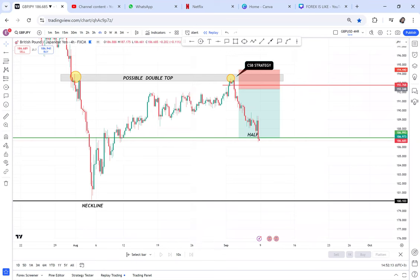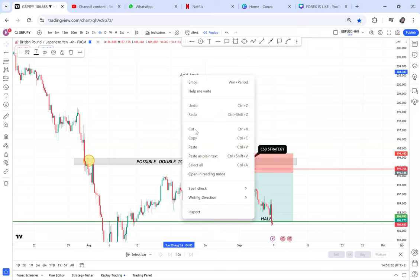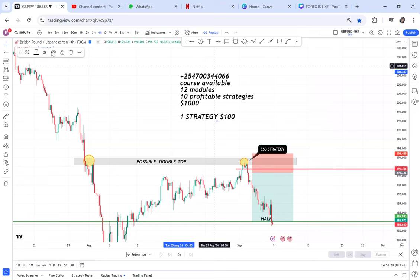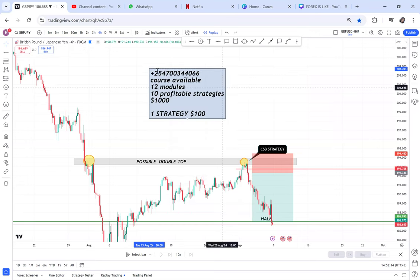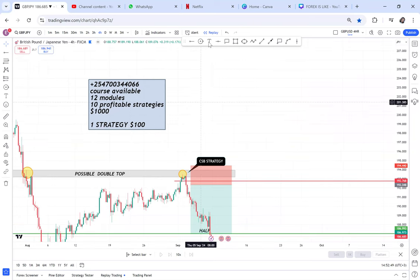If you want any of my courses, this is my number. Avoid scammers who are pretending to be me — I don't trade on behalf of others, and I don't trade Bitcoin. Anyone impersonating me on TikTok, Instagram, or YouTube is a scammer. My only number is +254-700-344-066. A full course is available at $1,000, or individual strategies at $100 each.